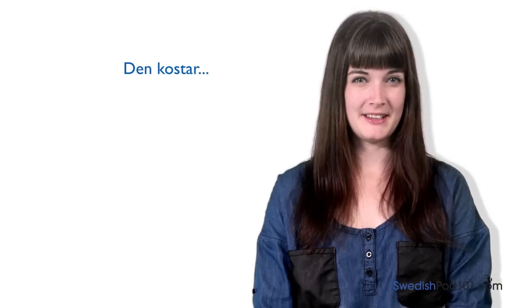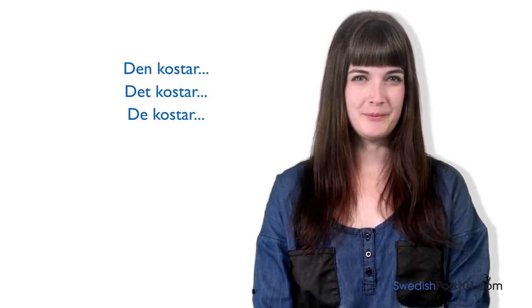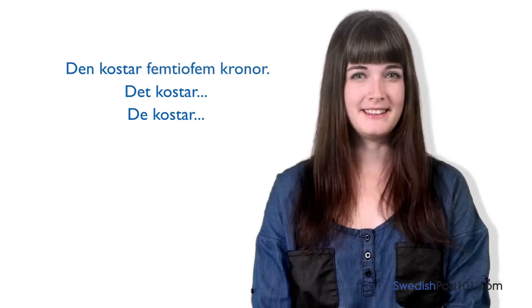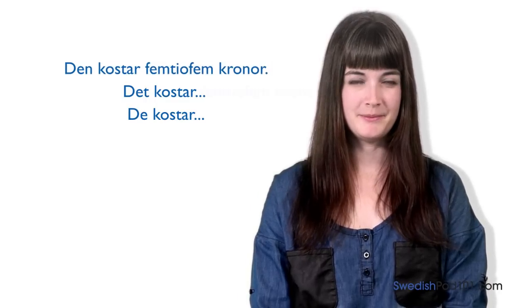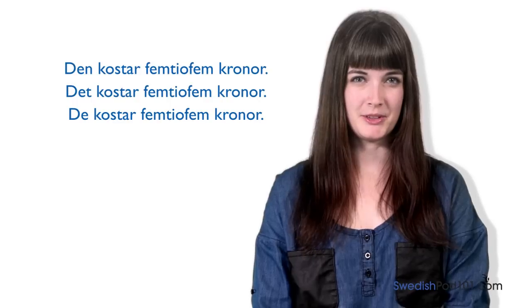At this point, the shop clerk can answer by saying: den kostar, det kostar, or det kostar. For example: den kostar 55 kronor, det kostar 55 kronor, or det kostar 55 kronor.